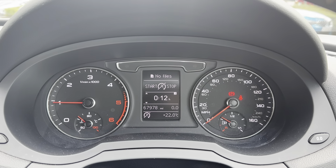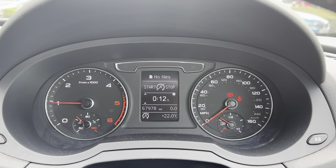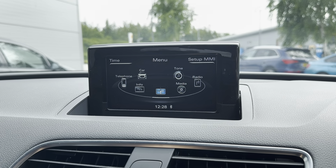Just above your steering wheel you have your driver's display, and this is where any relevant information the driver needs will be shown — such as the current mileage, which is now at 67,978 miles. You can also use your multi-function steering wheel to go through all the different options and displays available to truly tailor it to the driver.